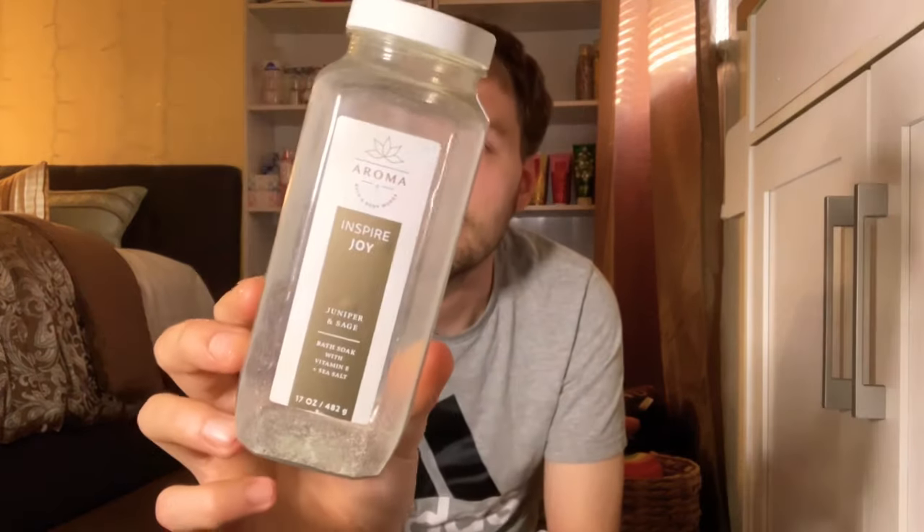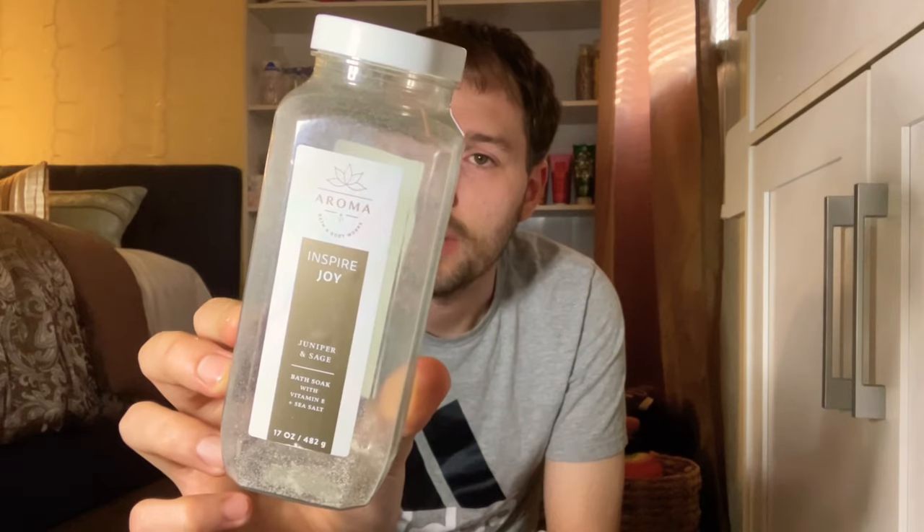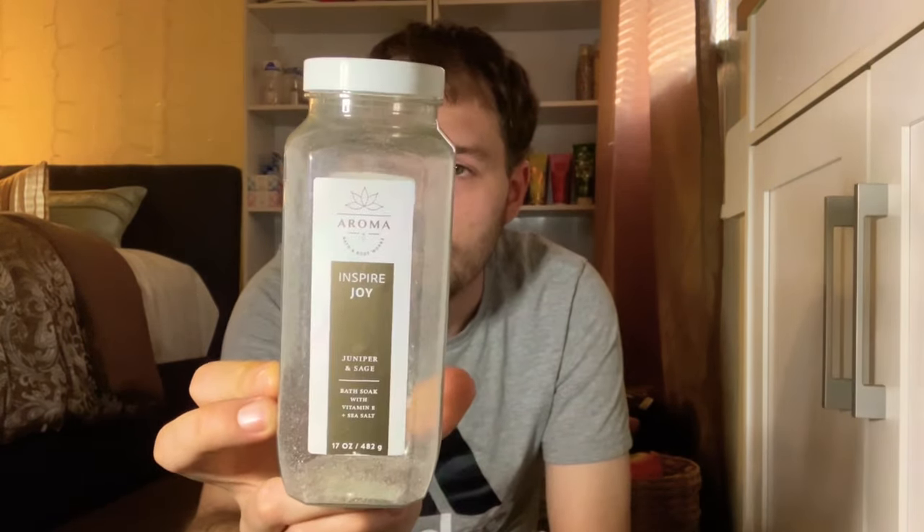I went through some bath products: an Aromatherapy Black Chamomile Luxe Bath — chamomile oil creates a sense of well-being and bergamot oil calms the mind and body, felt super luxurious. I also emptied a Lavender and Vanilla Luxe Bath — very silky feeling, lathered nicely, great for relaxing. Then I finished a bath salt in Inspired Joy Juniper and Sage — the juniper and sage scent is really strong.